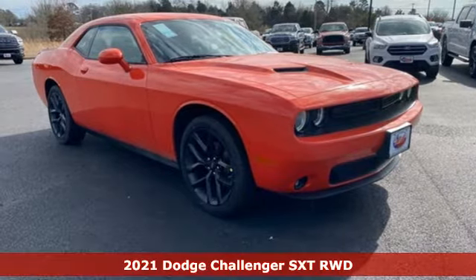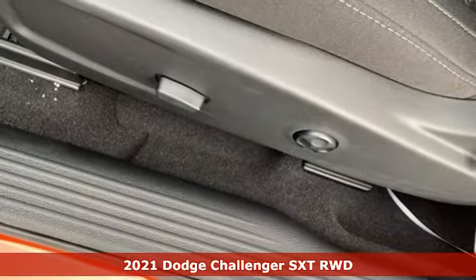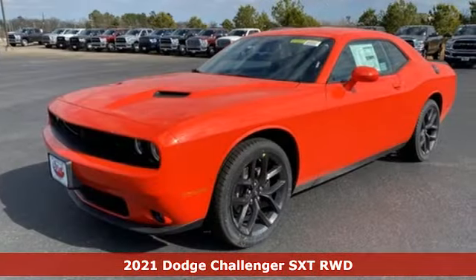It's a new 2021 Dodge Challenger. Embrace your wild side with a car that never backs down. It comes nicely equipped with features you'll love.